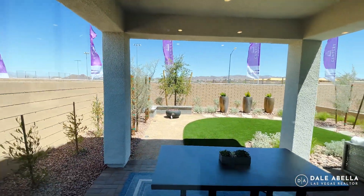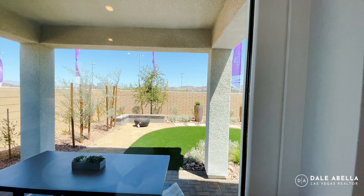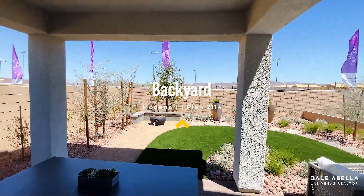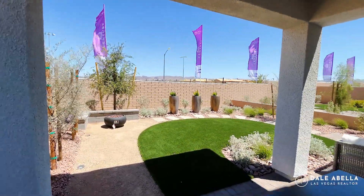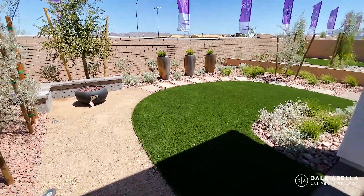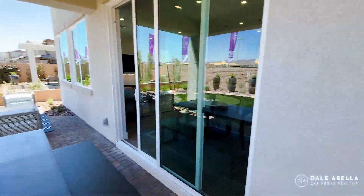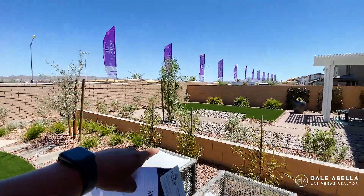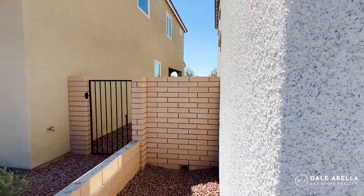The backyard shown in the model homes is not the standard backyard. For the Modena One collection, average lot square footage is 3,350, so you're looking at about a 15-foot deep backyard. Some lots are larger but will carry a higher lot premium. When you move in, the backyard will be all dirt and you'll have a year to do your landscaping. The AC unit will be on the other side and will be a 15 SEER unit.